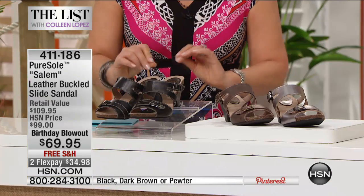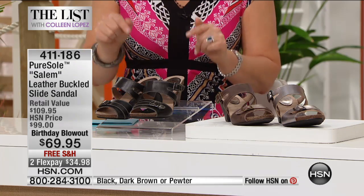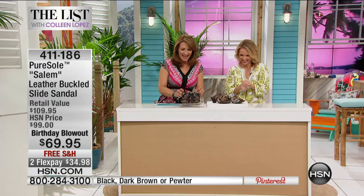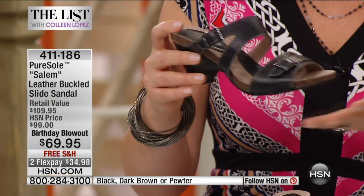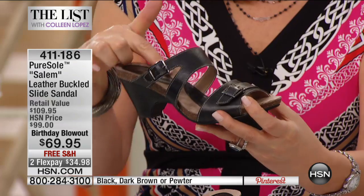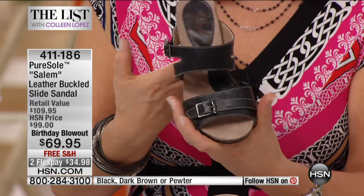It all starts with the feet — you could have the greatest outfit in the world, but if you don't have the right shoes, nothing else matters for coolness and comfort. From PureSoul, a great shoe with a little heel, comfort, and excellent arch support. This is a departure from last hour — that shoe had less of a heel, whereas this has a cork bed. You still get comfort and support, with a really nice arch support. This is a slide that could be a little bit dressier if needed — great with the maxi dress.